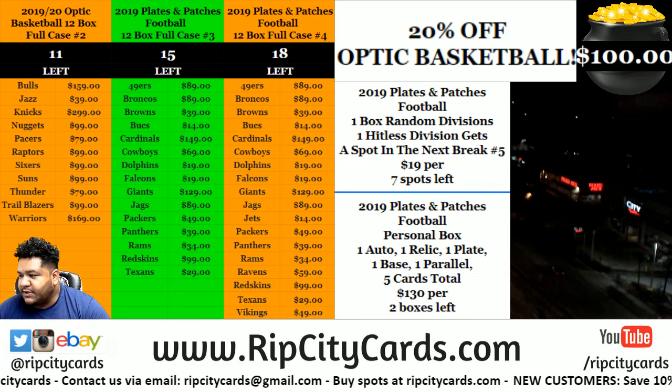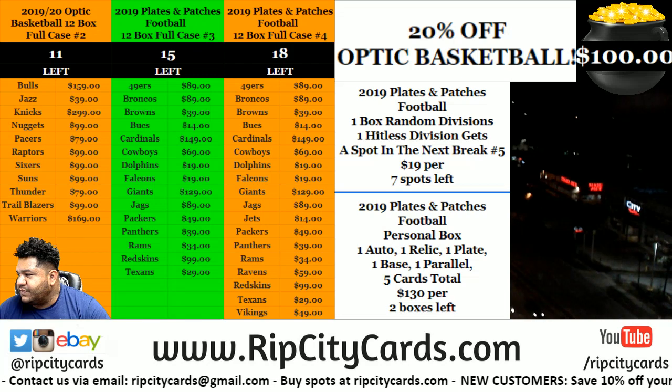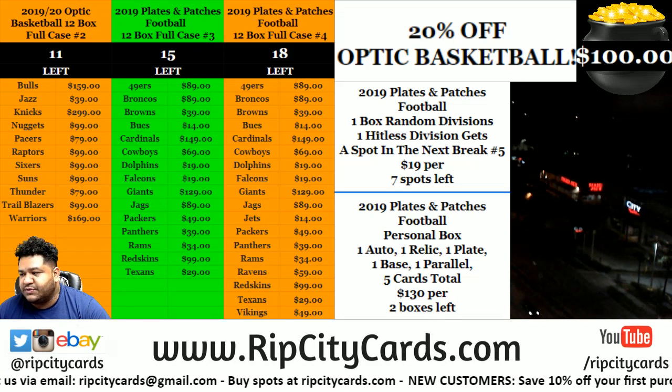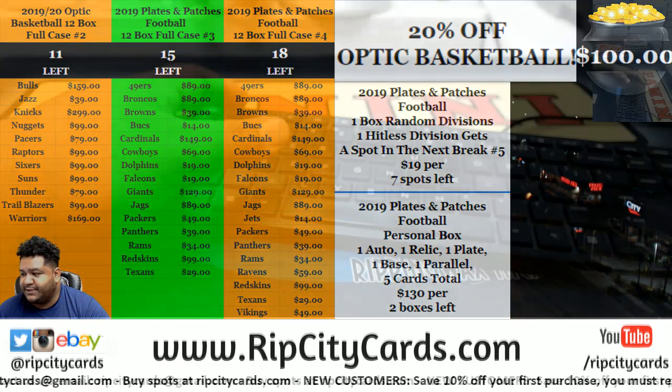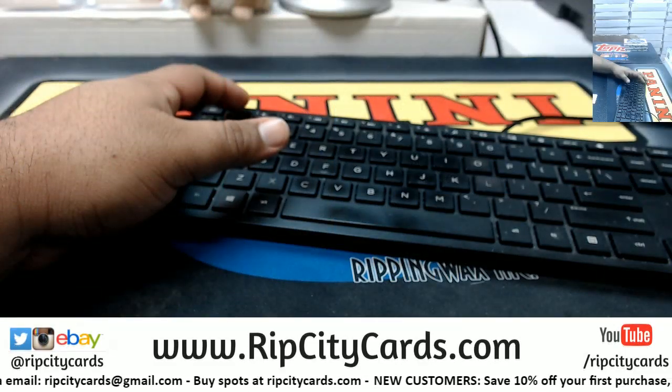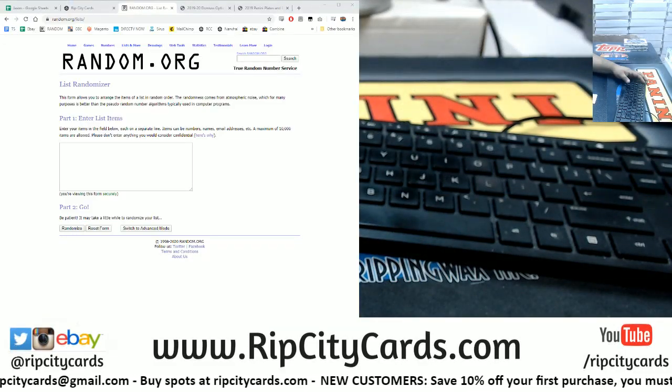Oh hey, didn't see you there. What's going on? We're gonna go ahead and do a one box random divisional of Plates and Patches Football number four, to be exact. All right, let's put the random up because we got to do some random stuff.